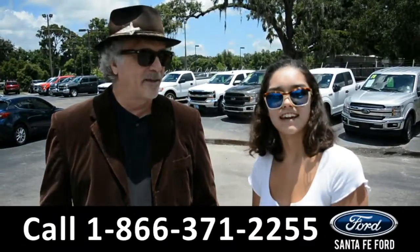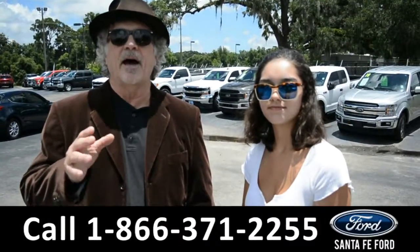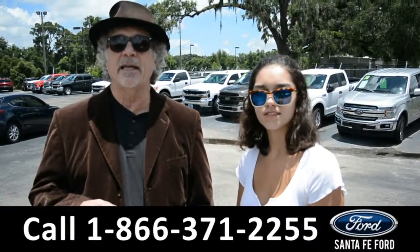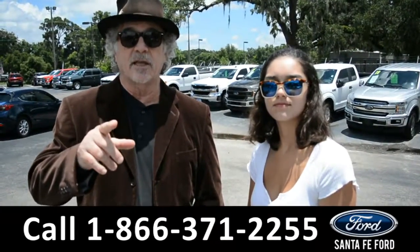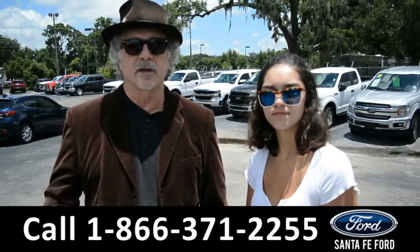Hey, this is Randy and this is Anna, SantaFeFord.com, I-75 at Exit 399. We are North Florida's Used Car Supercenter. Stay tuned — Anna is going to take a closer look at one of our cars right now.